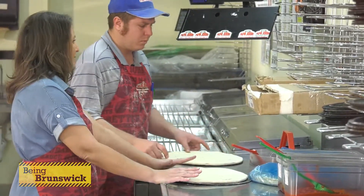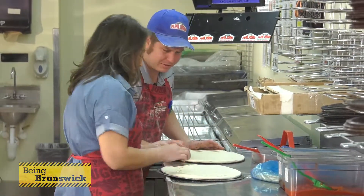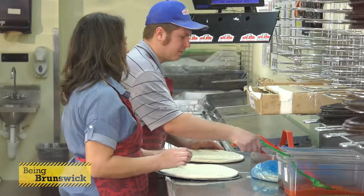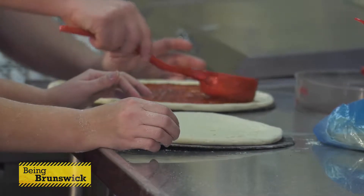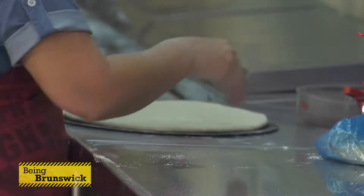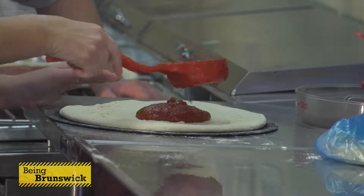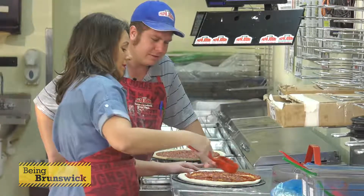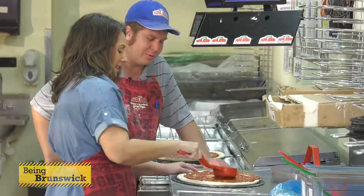I still have holes in my dough. Pinch those up. We'll do our best. I'll use a nice level scoop right in the middle, spread that out. Is it one scoop of sauce? One nice level scoop. So like wax on, wax off kind of thing? Kind of, yeah. You make this look way too easy — that's an interesting technique you're using. We'll review the film later.